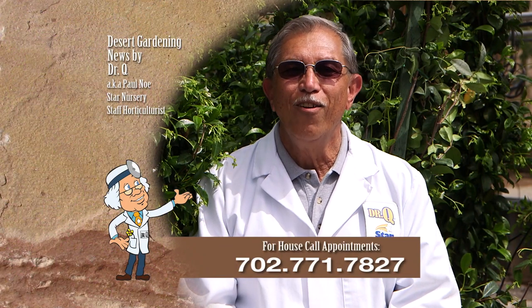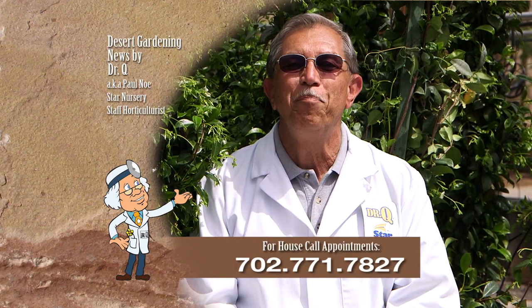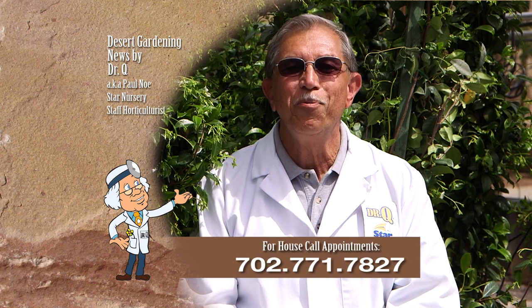And don't forget, I make house calls. Call 702-771-7827 to make an appointment. I'm Dr. Q and I'll see you next week. Thank you.